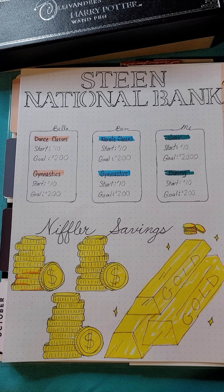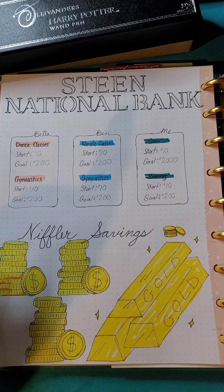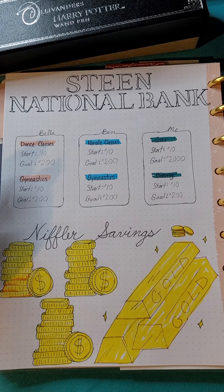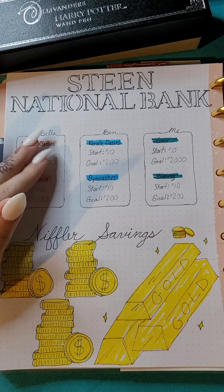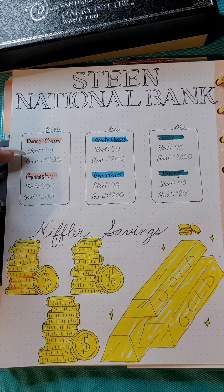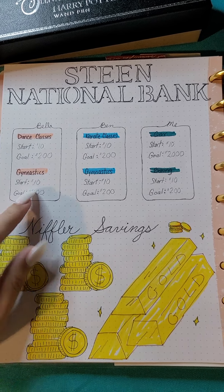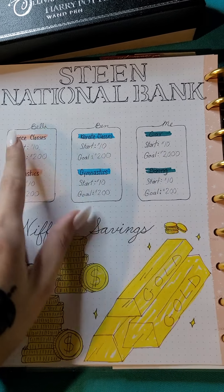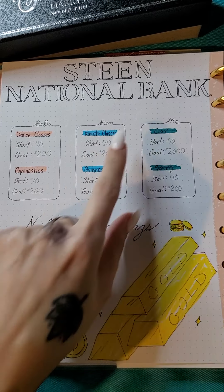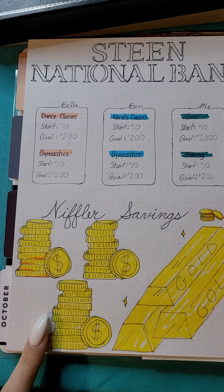I made these fun trackers that are Harry Potter inspired. This is a savings and budget tracker. The top part says Gringotts National Bank, which is actually where the Niffler went to go steal the money. Here I put down goals for what I want to save for — at the top I put this is for Bella, this is for Ben, and this is for me.